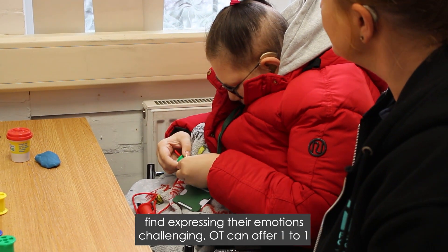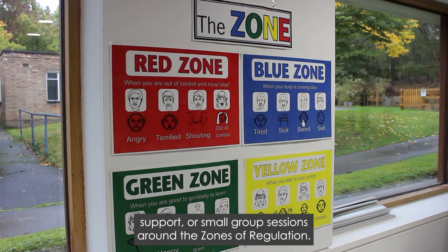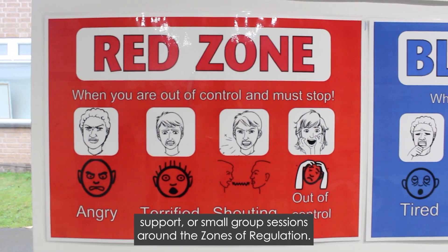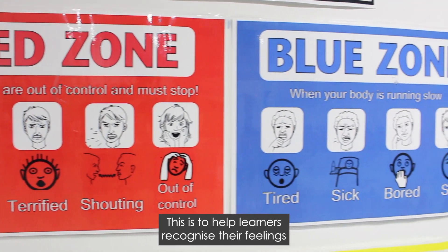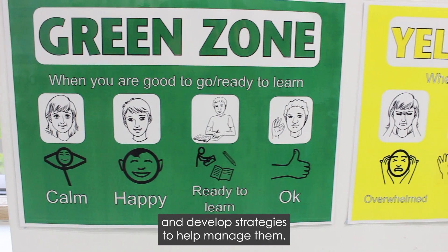For learners that find expressing their emotions challenging, OT can offer one-to-one support or small group sessions around the zones of regulation. This is to help learners recognise their feelings and develop strategies to help manage them.